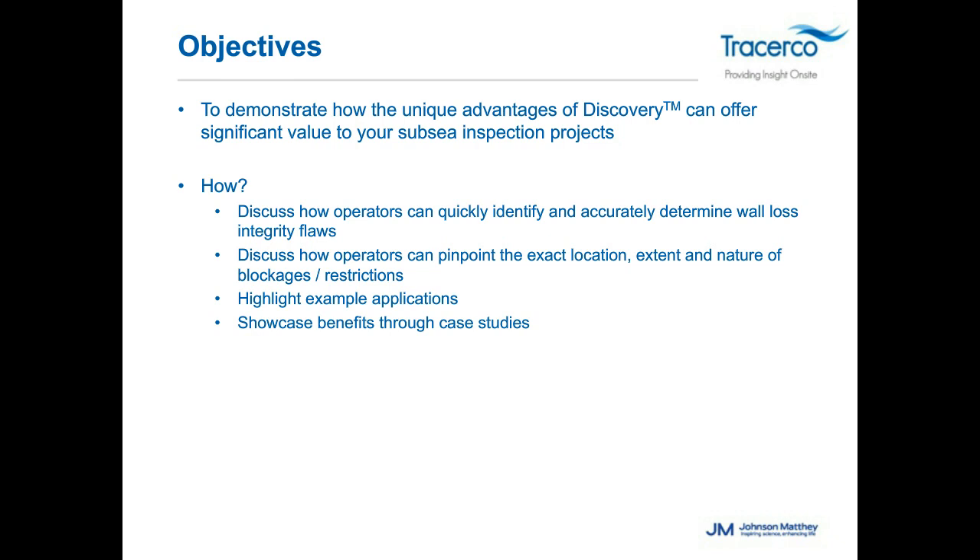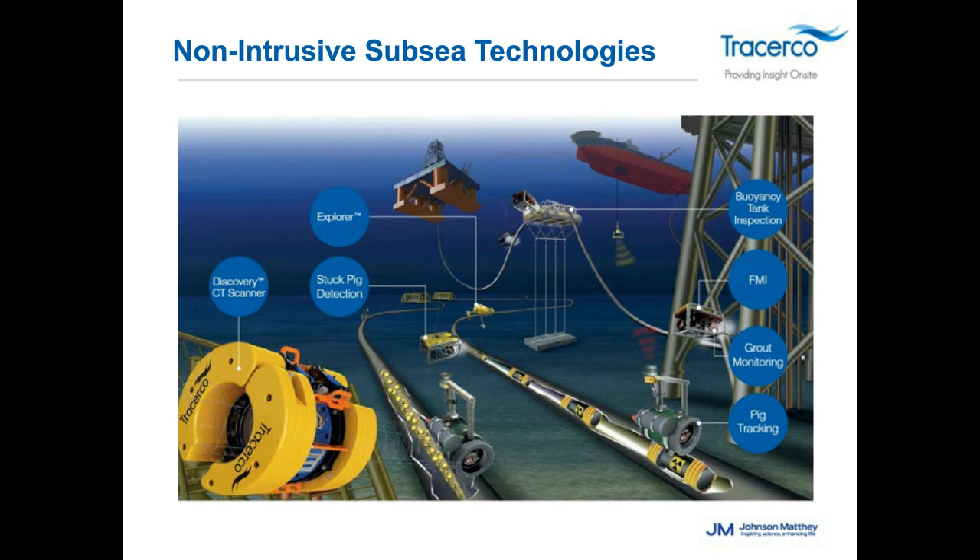For those unfamiliar with TracerCo, we've been in business for approximately 60 years and are a division of Johnson & Matthey Corporation. We're heavily involved with refining and petrochemical, subsea applications, reservoir tracer technologies, and specialty measurement instruments for the industry.